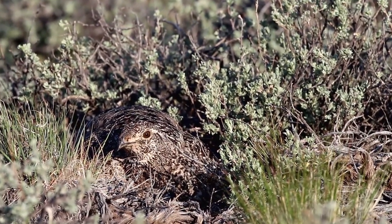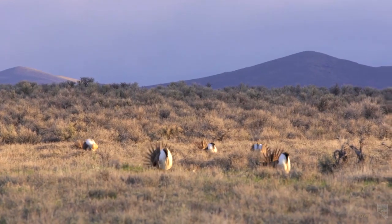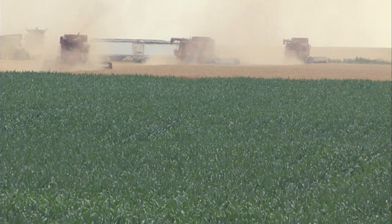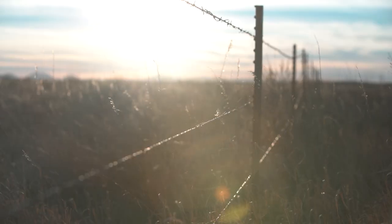They're closely associated with sagebrush grasslands, and there's precious little of it left. We have altered the habitat in ways that sagegrouse don't seem to do as well. We've turned sagebrush into cultivated farm ground. We've added transmission lines, we've added roads, we've added fences.